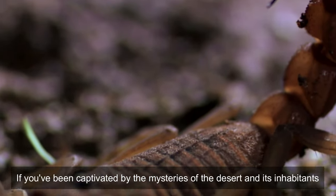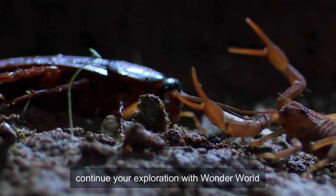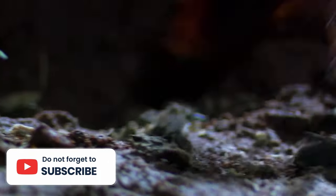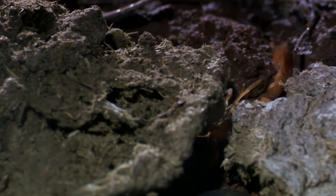If you've been captivated by the mysteries of the desert and its inhabitants, continue your exploration with Wonderworld. Like, share, and subscribe for more insights into the wonders of our diverse planet.